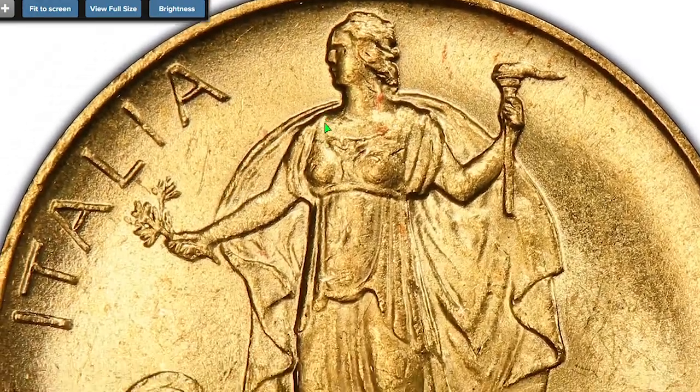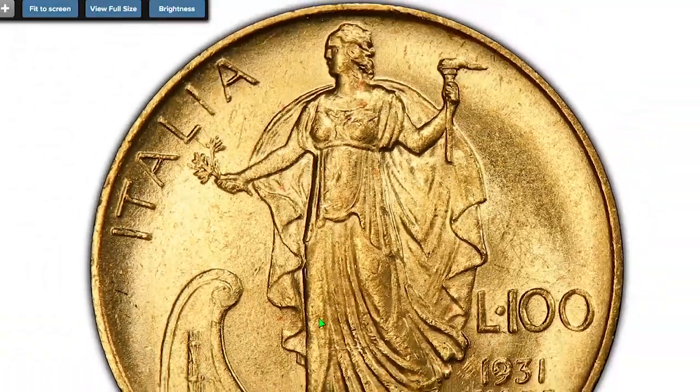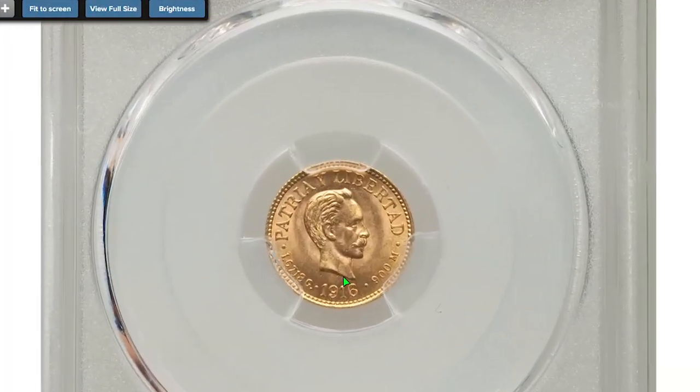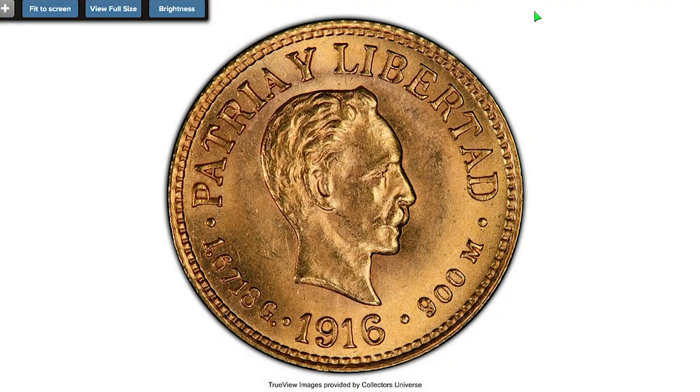Jumping on to the old continent — this Italian coin featuring Vittorio Emanuele III, a 1931-R Gold 100 Lire, first year of type. Actual gold weight is 0.255 oz. The reverse depicts the Italian version of Lady Liberty holding a torch and olive branch. It sold for $690.